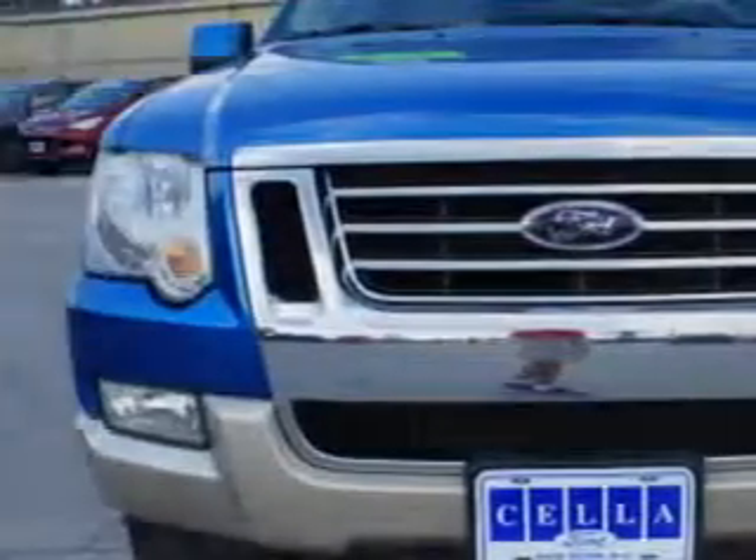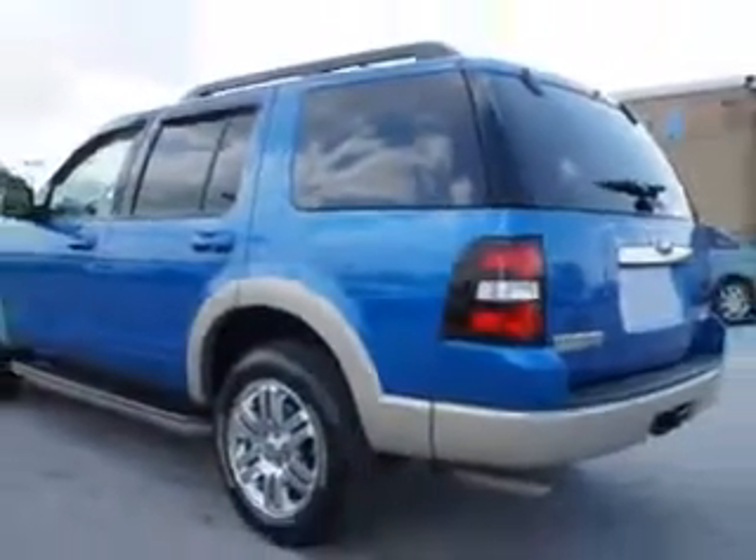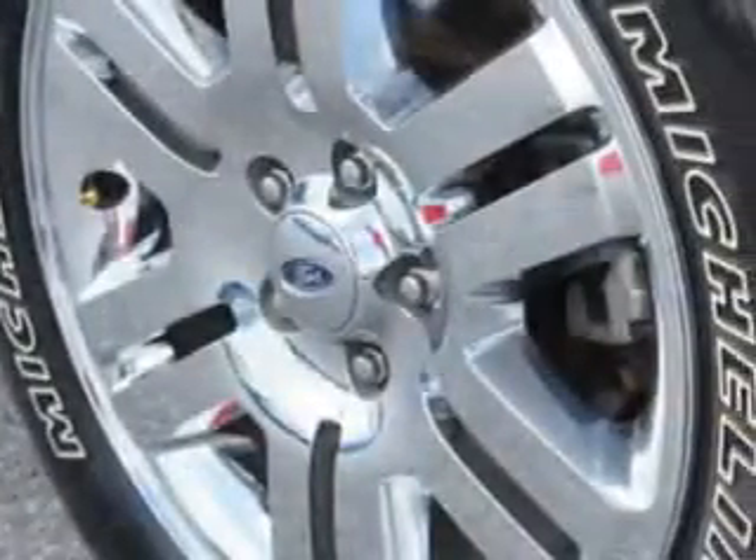There's room for the whole family in this 2010 Ford Explorer 4x4 with a 6-cylinder engine and an automatic transmission. This family SUV has leather upholstery, heated seating, a power driver's seat, trailer tow hitch, and more. You'll enjoy the drive, feel safe, and have peace of mind in this 2010 Ford Explorer.